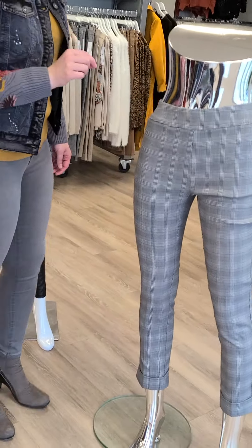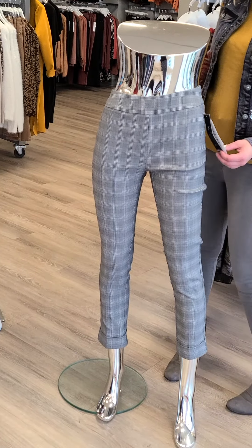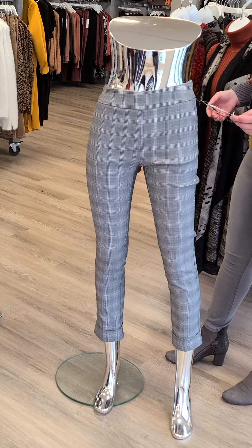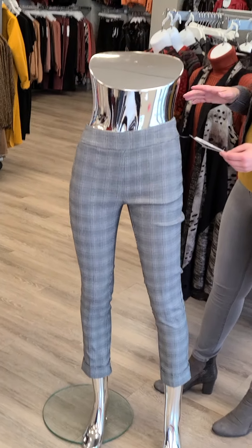The first outfit we have is this lovely ankle length pant with pockets. It has a tummy flattener. Sizes 2 through 16, it's $92. This is from Tribal — really, really nice piece here.